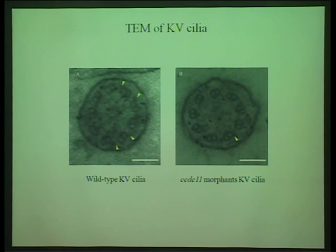We performed transmission electron microscopy to determine the effect of loss of CCDC11 on the ultrastructure of KV cilia. At the ultrastructural level, there appeared to be loss of outer dynein arms from the CCDC11-deficient KV cilia. Our findings demonstrate that CCDC11 has a conserved essential role in cilia of the vertebrate left-right organizer. To the best of our knowledge, this is the first ciliary component which has differential localization and function in different kinds of motile cilia. Thank you and happy reading.